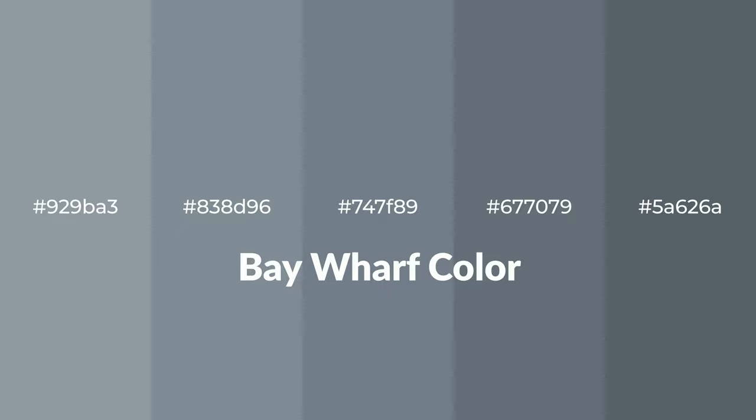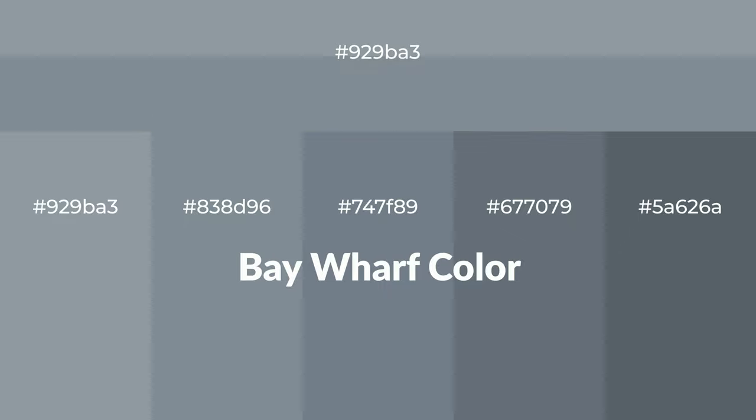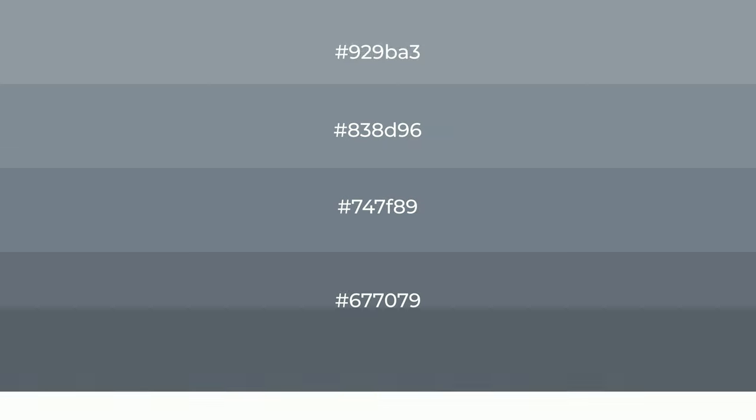For your next project, to generate tints of a color, we add white to the color. Tints create light and exquisite emotions.